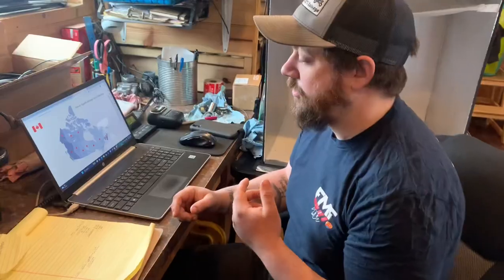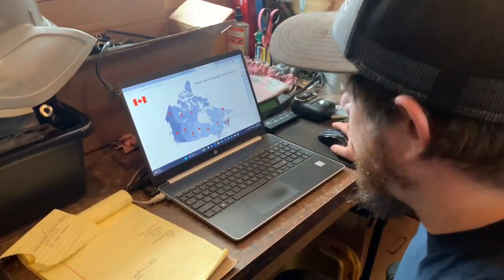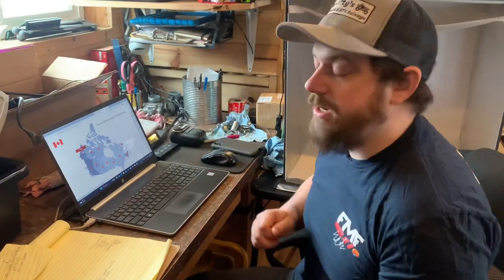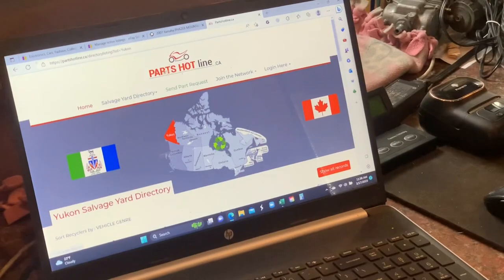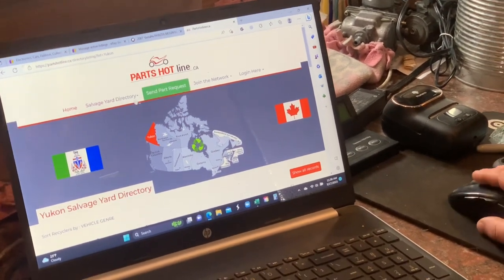We've called every single snowmobile and ATV salvage in the lower 48 - the United States - and the few that are here in Alaska. We're not having any luck at all. Nobody has parted out one of these 2005 Expedition 600 wide tracks. So what we need is the front right cooler. We've exhausted all our efforts in the United States so we are on to Canada, from partshotline.ca. You can send a parts request to all the different salvage places in Canada.